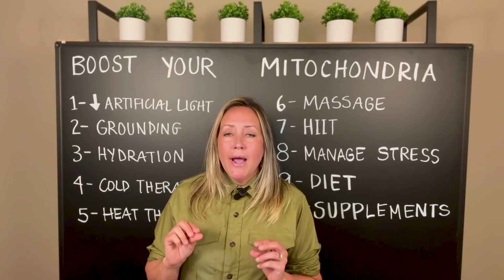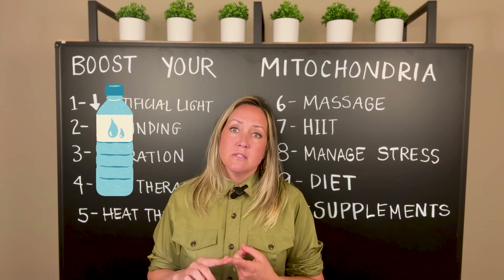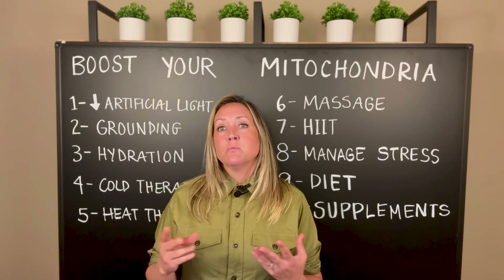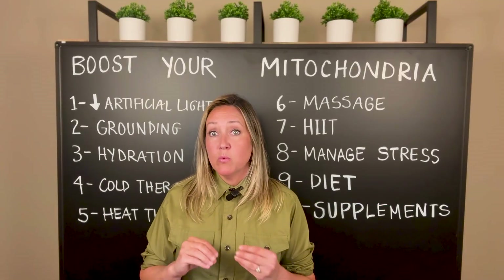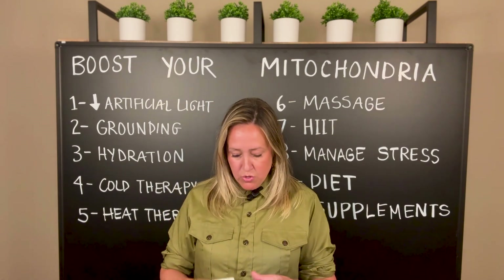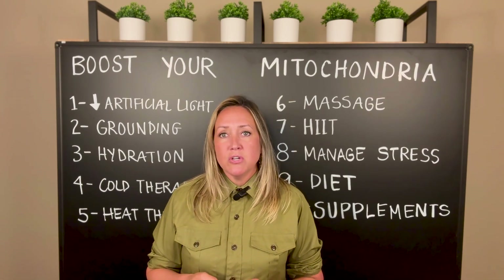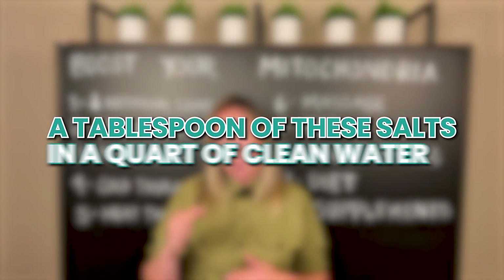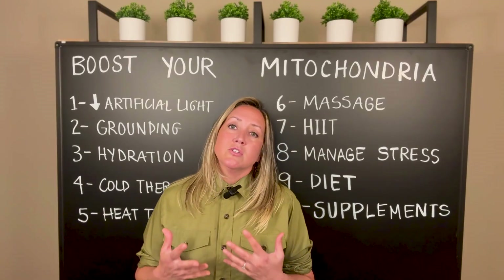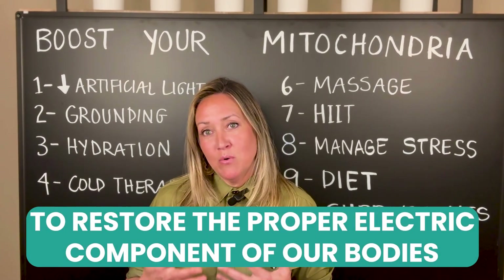Number three is hydration. We intuitively know that we need to stay hydrated throughout the day using the cleanest version of water — whether that's reverse osmosis or spring water — but we also need to make sure we have proper minerals added back to our clean water. A pink sea salt, such as one made by Premier Research Labs, or Celtic sea salt — a tablespoon in a quart of clean water — makes all the difference. Our bodies are electrical and we need sodium, magnesium, and potassium in the proper ratios to restore the electric component of our bodies.